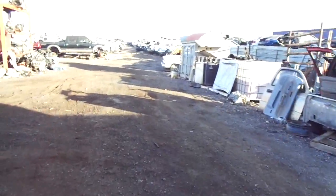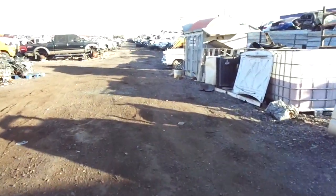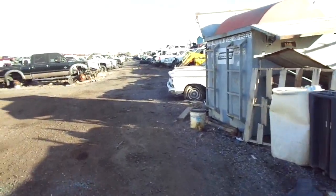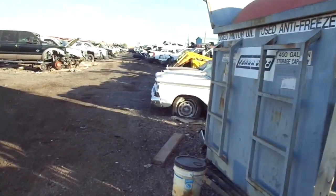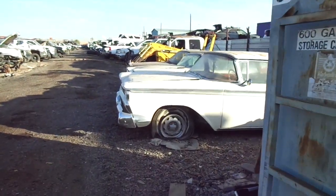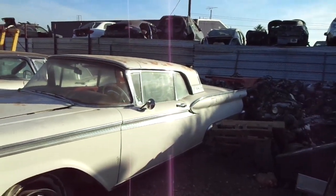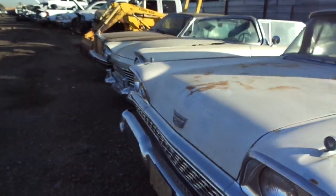We also got a 1959 Ford Skyliner retractable for sale. It hasn't been registered since 1983 and it's an Arizona car. It's all original.